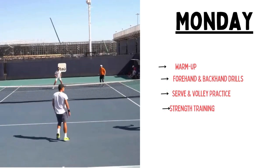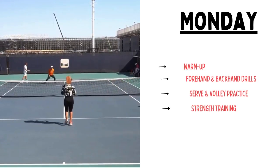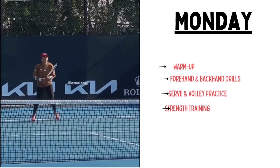On Monday, she focused on tennis skills. The first thing she does is warm up. She begins with 10 minutes of light jogging and dynamic stretches to prepare her muscles for an intense workout.